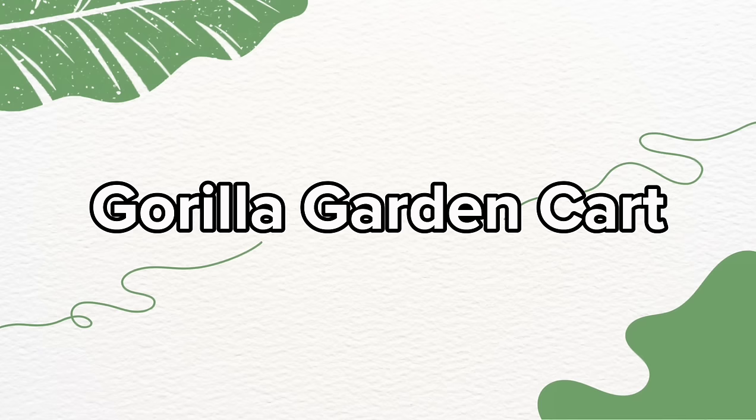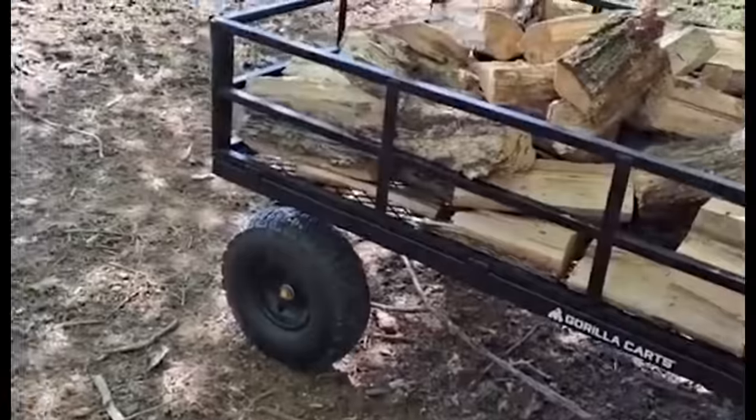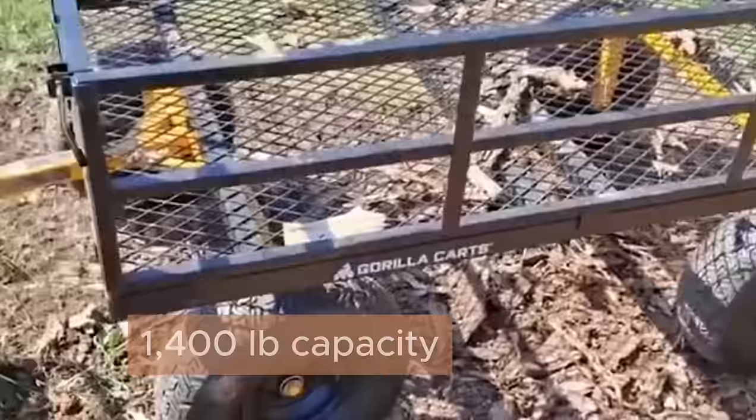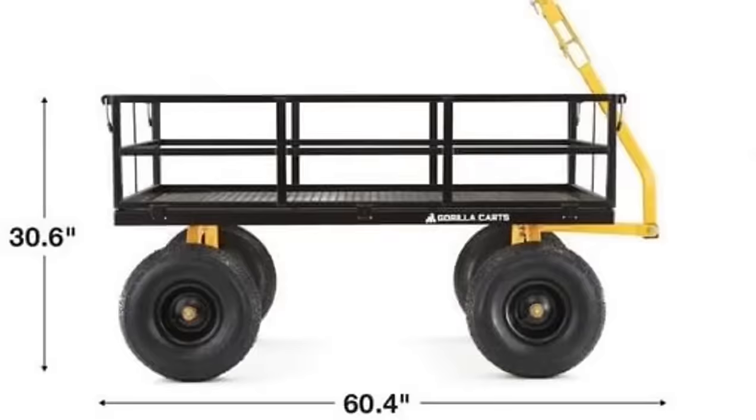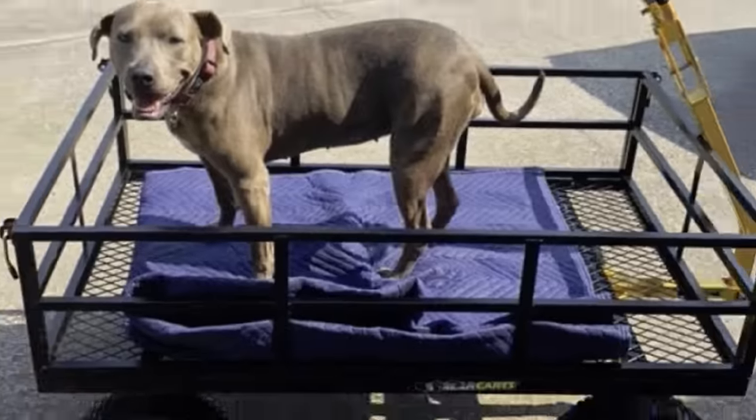Let's talk garden carts. This one by Gorilla Carts is designed for strength, performance, and a hefty dose of fun. The cart has a 1,400-pound capacity and a bed size of 52 inches by 34 inches. It's ready to move mountains of mulch, garden tools, and firewood.